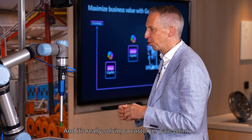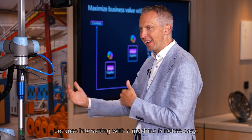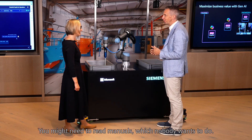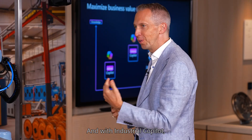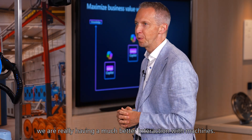It's amazing. And it's really solving a customer pain point, because interacting with a machine is not so easy. You might need to read manuals, which nobody wants to do. And with Industrial Copilot, we are really having a much better interaction with machines.